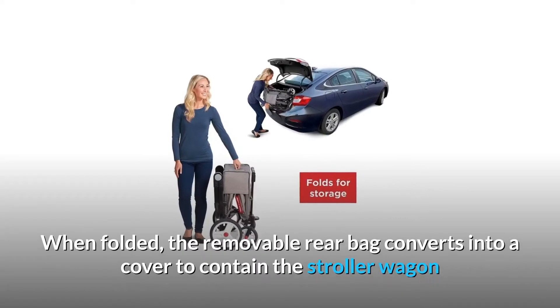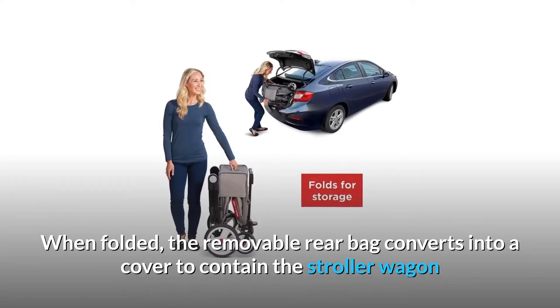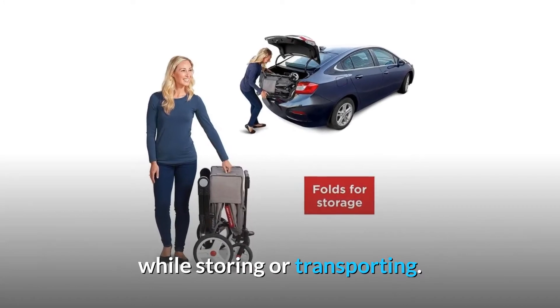When folded, the removable rear bag converts into a cover to contain the stroller wagon while storing or transporting.